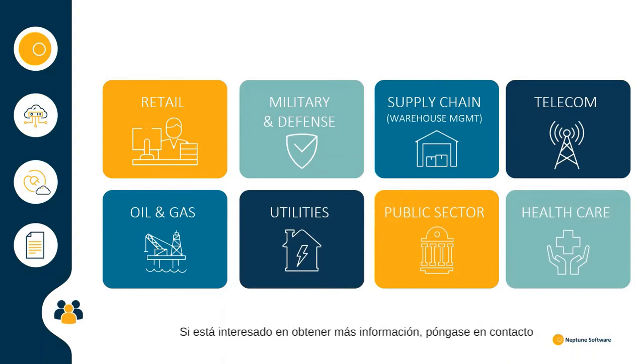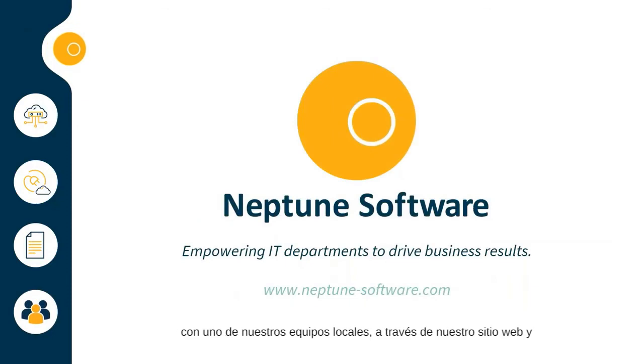If you are interested in learning more, get in touch with one of our local teams through our website and we will be happy to help you explore how the Neptune DX platform can help you to improve your user experience, integrate data from various systems and, most importantly, deliver results to your business fast.